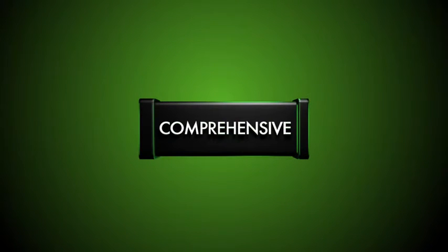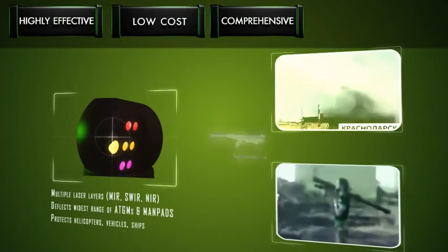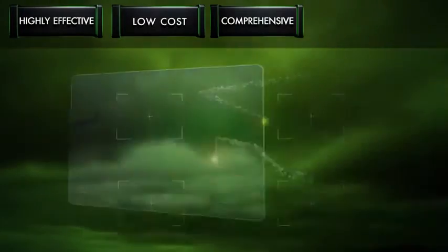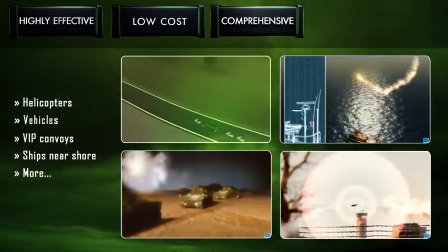Operating on multiple laser layers, including MIR, SWIR, and NIR, Firefly also deflects the widest range of threats, including ATGMs and MANPADS, protecting helicopters as well as manned and unmanned vehicles, VIP convoys, ships near shore, and other common targets.